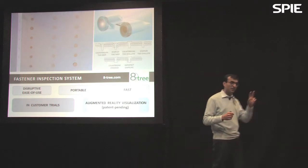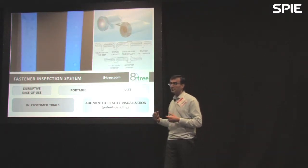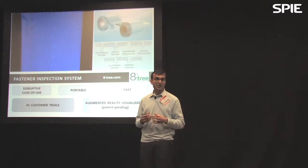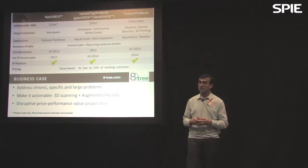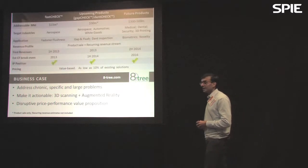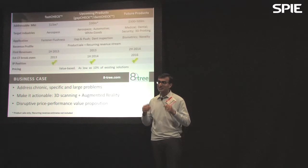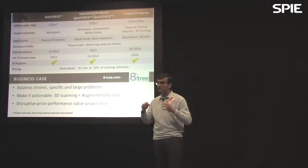FastCheck is targeted at two primary markets. One is new aircraft manufacturing. The other is maintenance and repair organizations, which is a significantly larger market because they're addressing in-service aircraft. We also have a suite of other products coming down the pipeline, similar to FastCheck, focused on addressing chronic, specific, and very large industry problems.